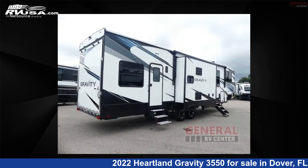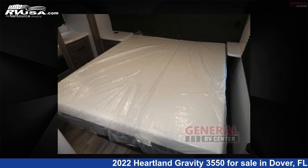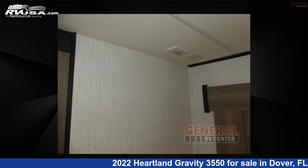This used Heartland is 41 feet 0 inches in length and features sleeps 7, slide out, and 100 gallons freshwater capacity. The floor plan layout of this Toy Hauler features bath and a half, front bedroom, loft, and two entry/exit doors.